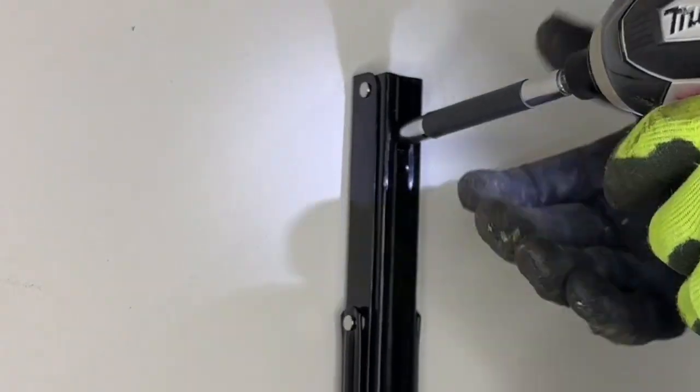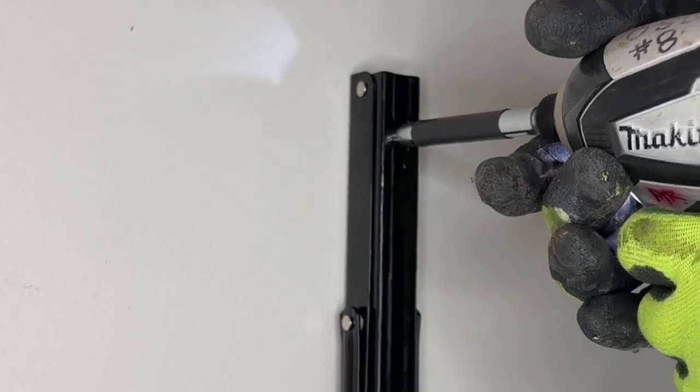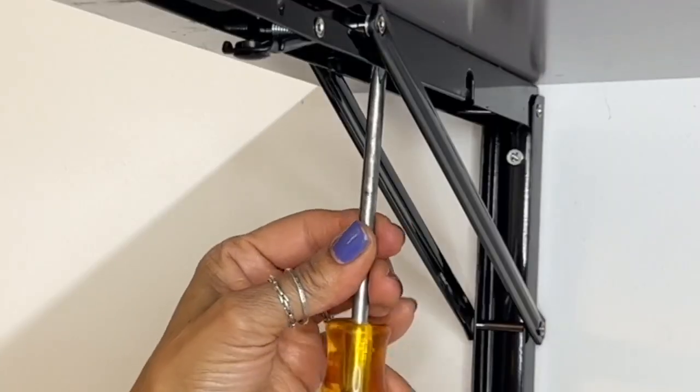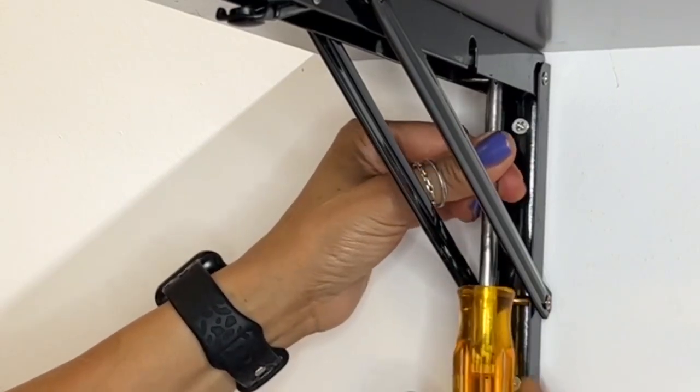Installation was fast and easy. We used a drill and even a handheld screwdriver, and that was just what we needed to get my laundry room in tip-top shape.